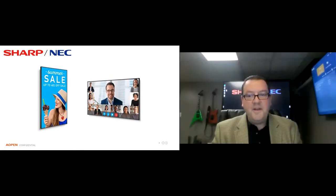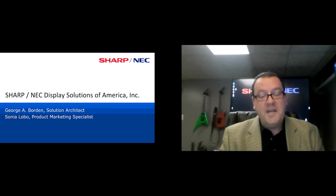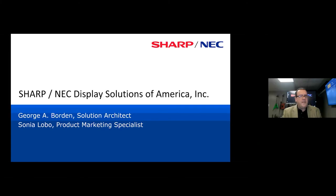Thanks for joining us. It's a pleasure to be here. I'm George Borden, Solution Architect with NEC. It's a wonderful day to be working at Sharp NEC with all the different display technologies we're bringing to market. A lot of you know us for our flat panel technology, and Sonia is going to talk about that in a moment. Today we'll also talk about DirectView LED, as that's becoming more prominent in the display world.